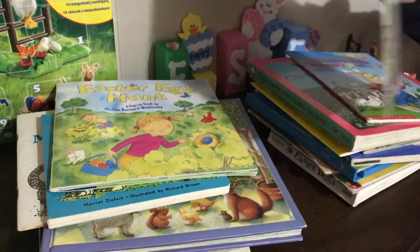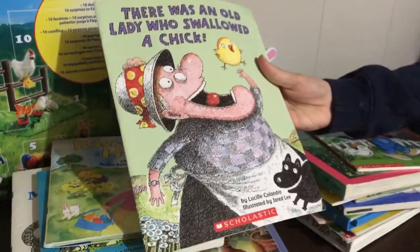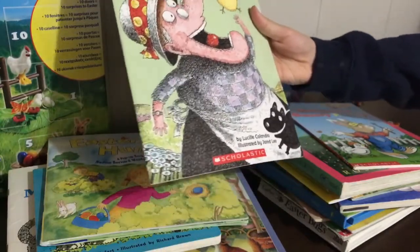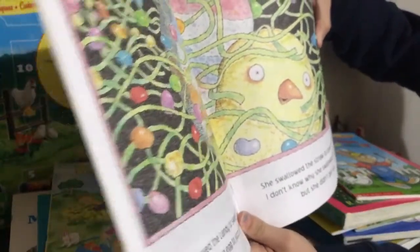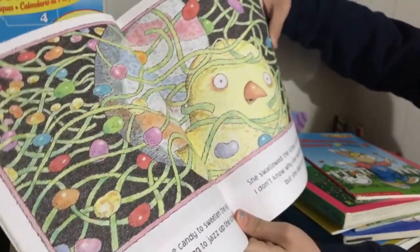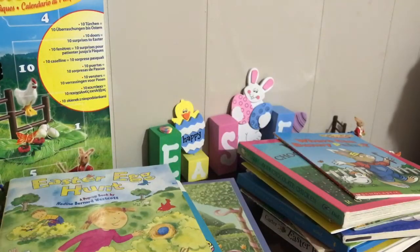Here we have 'There Was an Old Lady Who Swallowed a Chick' — the Easter version of the original 'There Was an Old Lady Who Swallowed a Fly.' She swallowed the candy to sweeten the egg, she swallowed the egg to jazz up the straw, she swallowed the straw to cover the chick. I don't know why she swallowed that chick, but she didn't get sick. The candy she swallowed was a bow to cover the basket — so it was a basket at the end. There are really funny illustrations and kids like all the silliness.